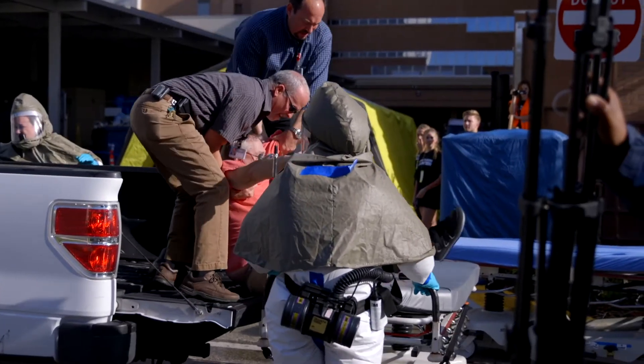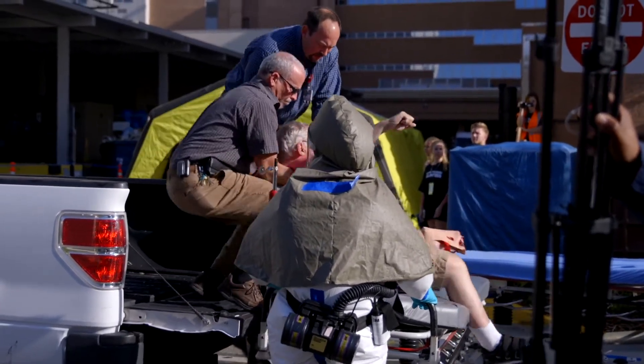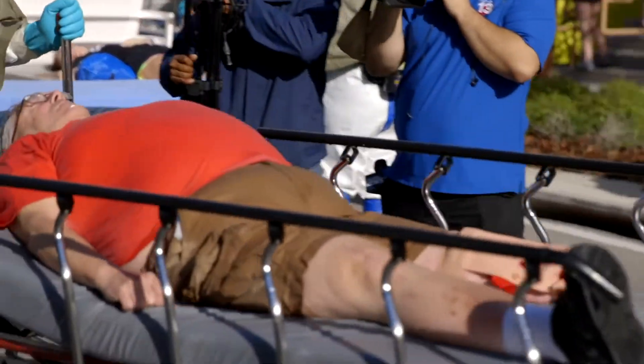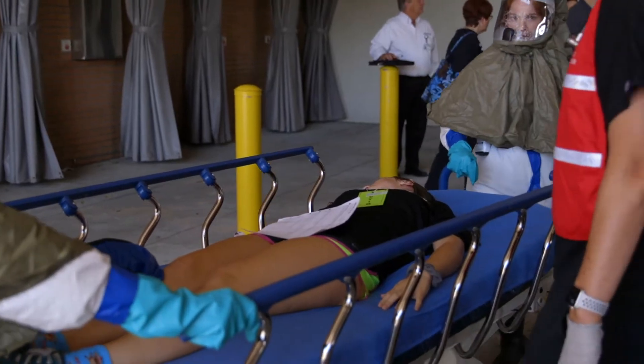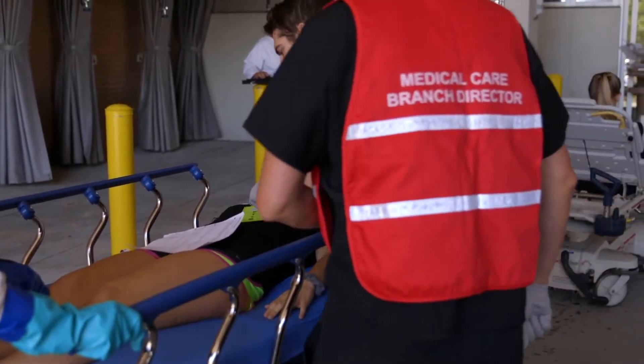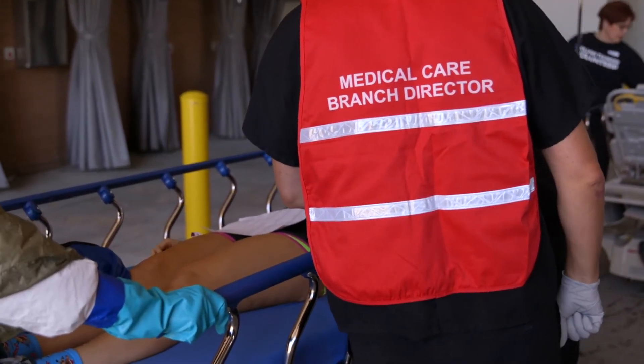We are a level one trauma center, and we definitely have to think about these types of situations and come up with many different scenarios that may happen, especially since we see examples throughout different communities all over the U.S. and think that possibly could happen at home.